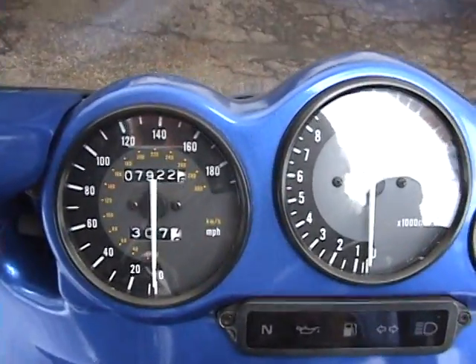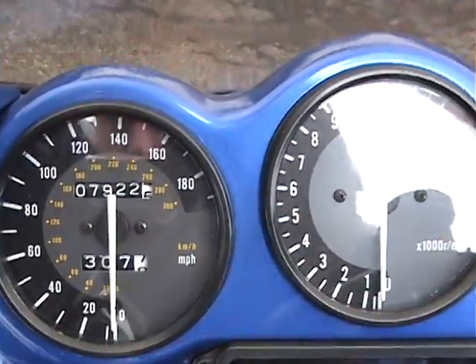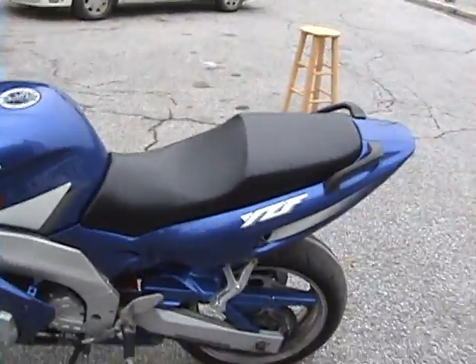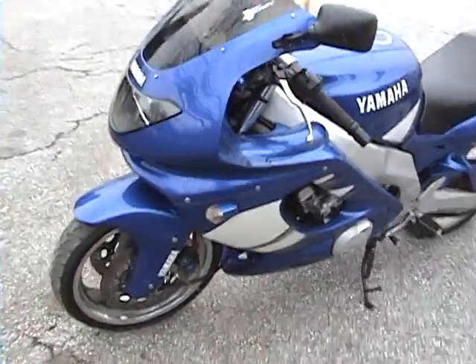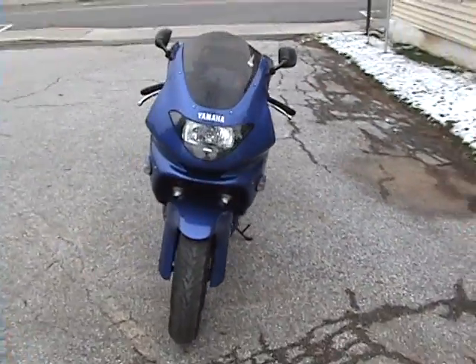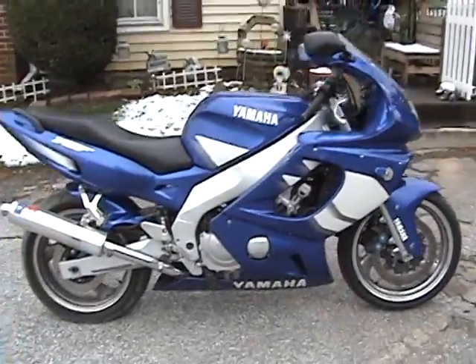It's only got — I'm sorry — 7,922 miles. Very, very pretty bike. I'm going to do a startup, idle, and rev video now.